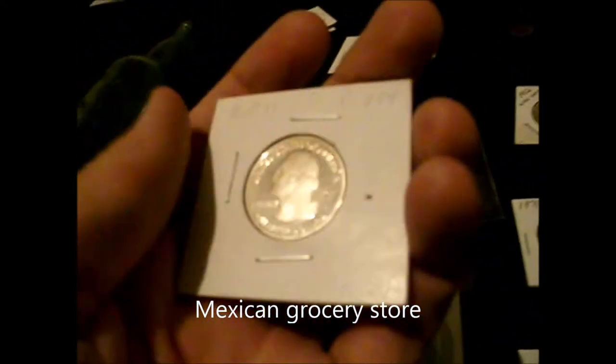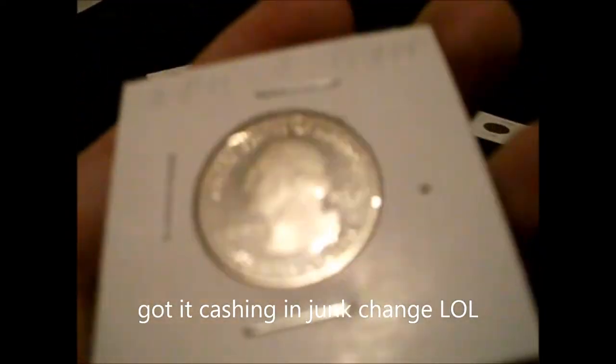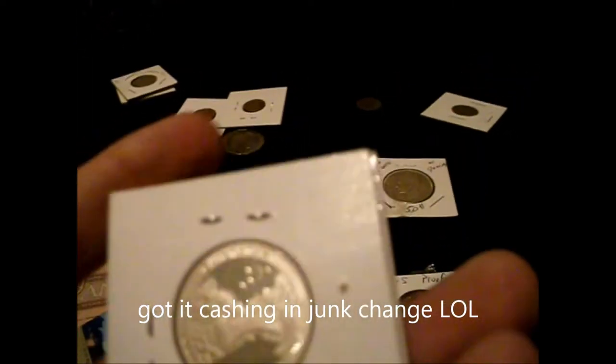I got this in change at a Food City — it's a Mexican grocery store. It's a 2011-S quarter clad proof. Looks like some kid went through their parents' coin collection and spent it or someone sold it at Food City. It still has the shine.